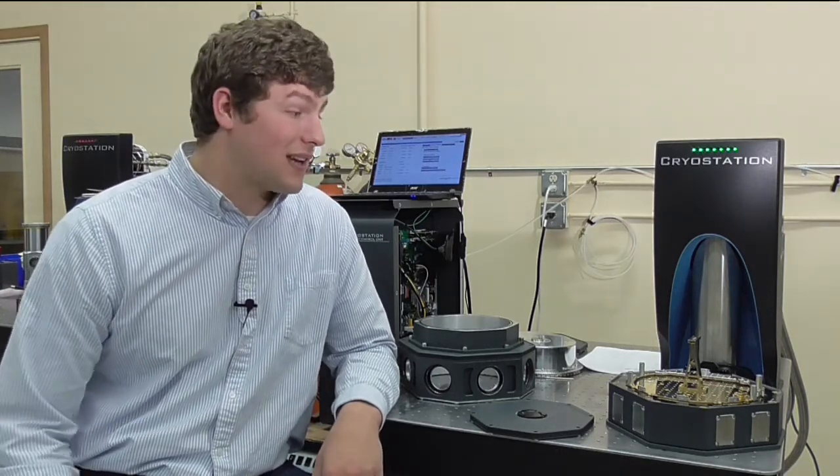Here's an example of a customized nano scale workstation. I worked with the customer to integrate their SQUID measurement devices inside the nano scale. Together we focused on areas such as mechanical stiffness, thermal stability, and all the electrical connections they needed inside the sample space.